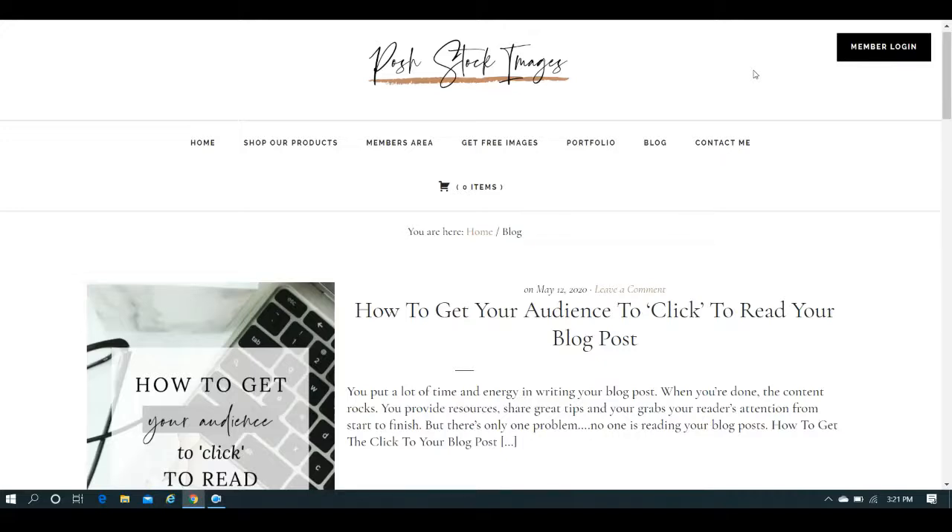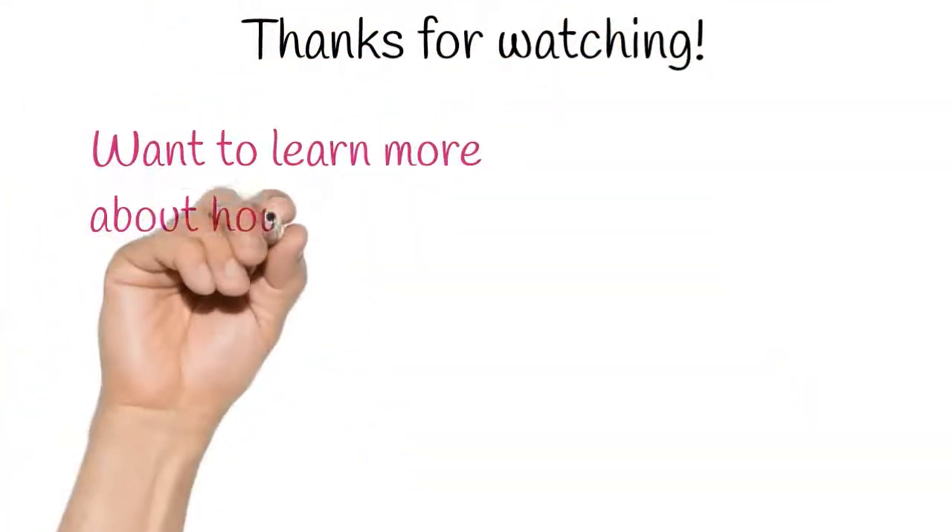There's also a monthly plan as well. I am not being paid to talk about this — I am not an affiliate. I am simply doing it because I happen to be a fan of her work and I think it'll benefit bloggers, social media managers, virtual assistants, ebook cover creators — I think it'll just benefit you to have some different unique images to work with. I hope that you found this useful, and until next time, take care. Bye!